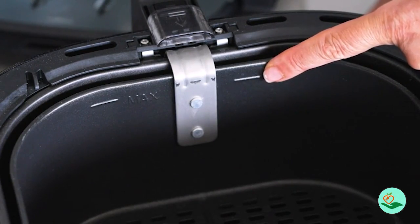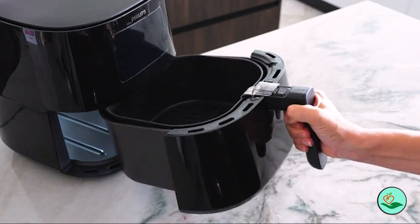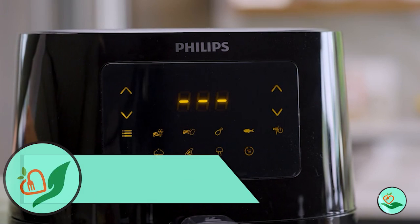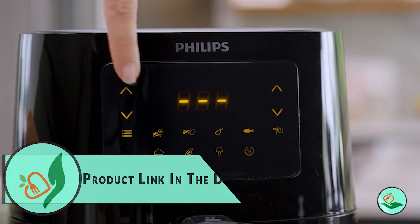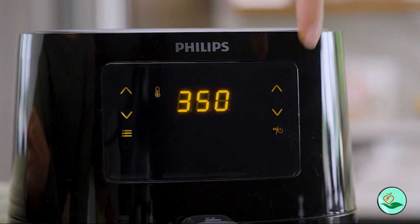Unleash the full potential of your Philips Air Fryer by downloading the Philips Kitchen App to discover hundreds of tasty recipes and strengthen your cooking skills. All removable parts are dishwasher safe, and the quick-clean basket has a non-stick coating for easy cleaning.